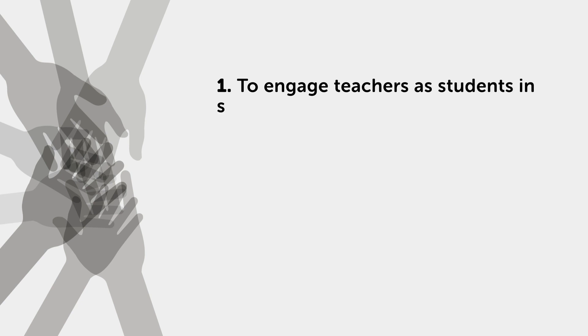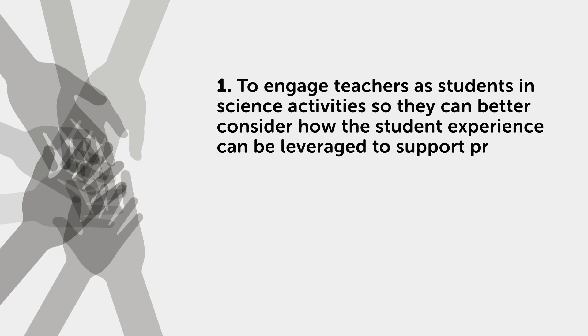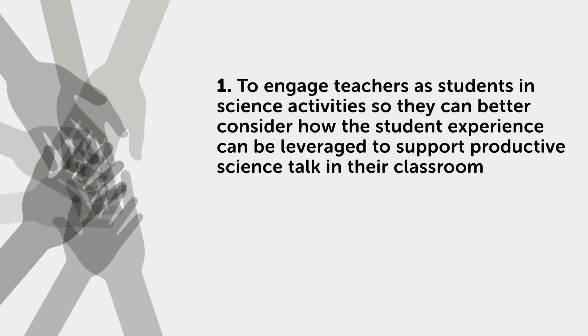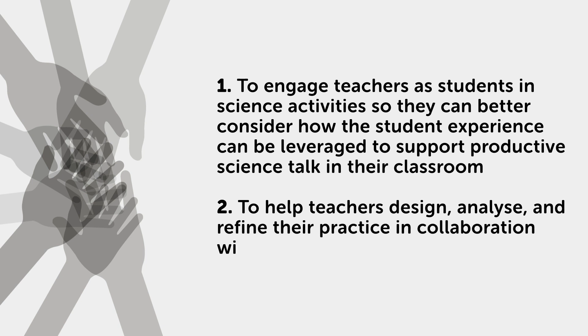Key aims of LCDPD are: one, to engage teachers as students in science activities so they can better consider how the student experience can be leveraged to support productive science talk in their classroom; and two, to help teachers design, analyze, and refine their practice in collaboration with their peers.